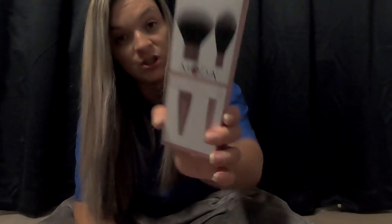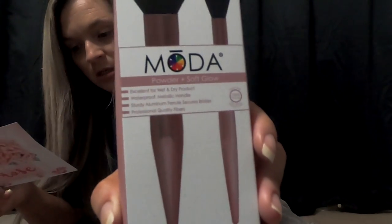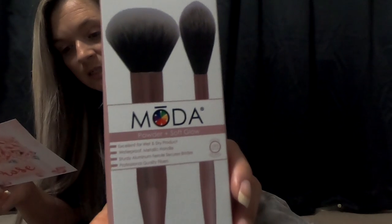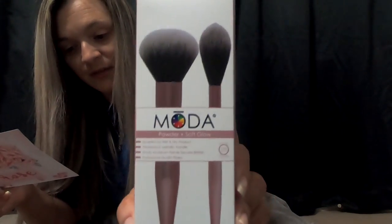I have made sure not to watch any other videos to get a preview of what is in here, so I don't know. First up we have these — is it pronounced Mod? — Powder and Soft Glow Makeup Brushes. It's the Powder and Soft Glow Kit. You get two brushes in here, and this has a retail value of $29.99.